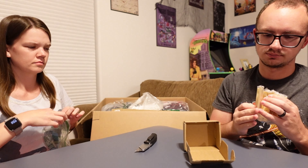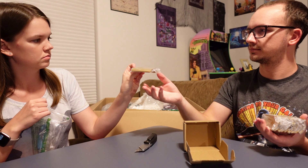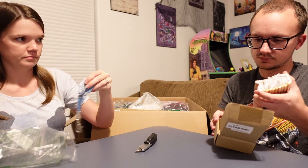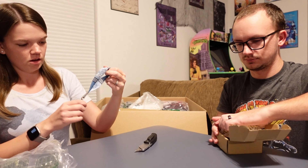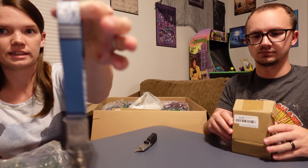Do you know what these are? They're handles — oh, for like a drawer or something. Alright, they're handles, at least that's what they look like to me. I got a little wristlet, if you will, keychain.